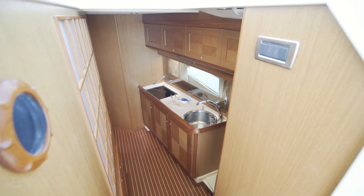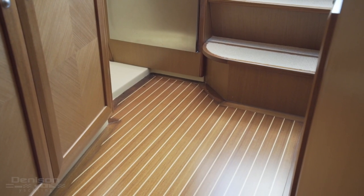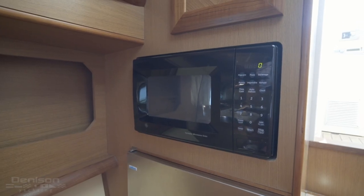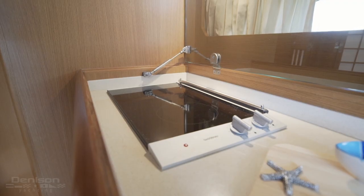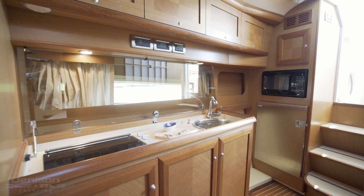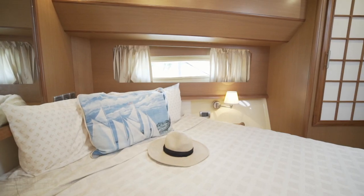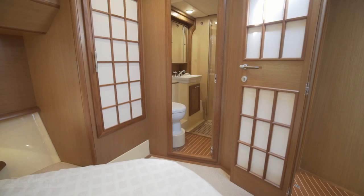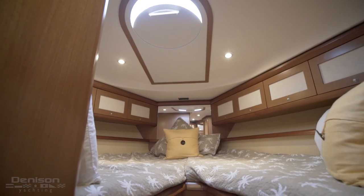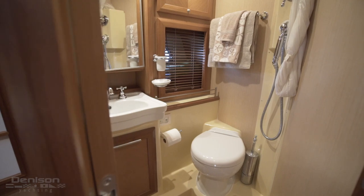As we move down into the cabin, the high quality craftsmanship is further evident in her Teak and Holly sole and custom cabinetry. You'll find the galley to starboard, with an isotherm refrigerator freezer, microwave, stainless steel sink basin, and electric cooktop. To port is your master stateroom with queen berth and ensuite head and shower. Forward is the guest stateroom with a double berth to port and a single berth on the starboard side, with ensuite head and shower.